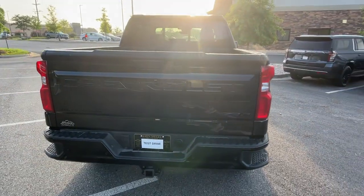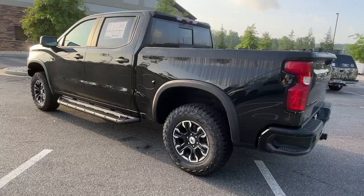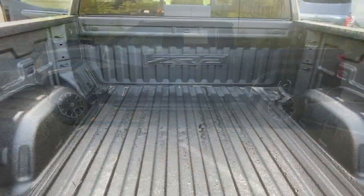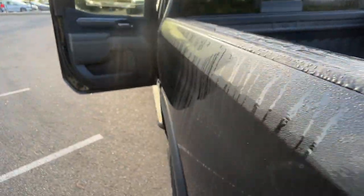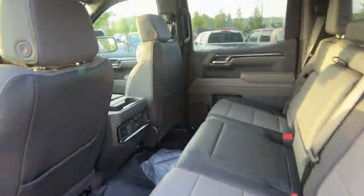These are just some of the great options this vehicle comes with: head-up display, touchscreen infotainment system, sunroof, eight-cylinder engine, adaptive cruise control, heated mirrors, auto-dimming rearview mirror, leather seats, and bucket seats.